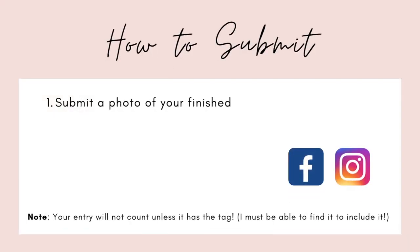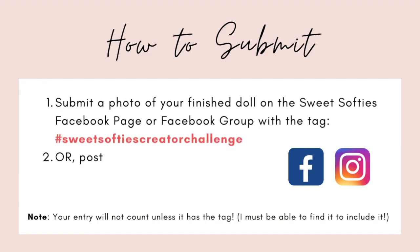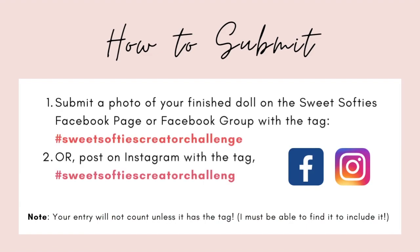How to submit: you can submit a photo of your finished doll either on the Sweet Softies Facebook page or Facebook group, or on Instagram, and you must use the tag hashtag Sweet Softies Creator Challenge. Your entry won't count unless it has the tag, because I must be able to find it to include it.